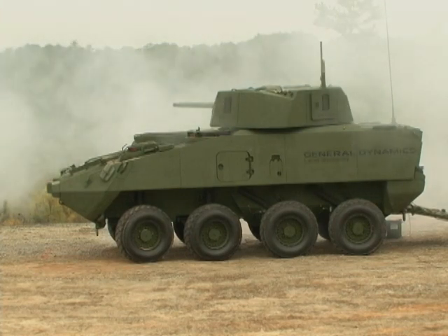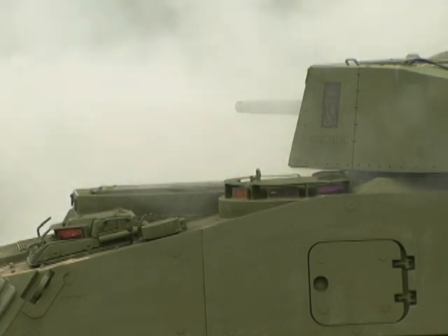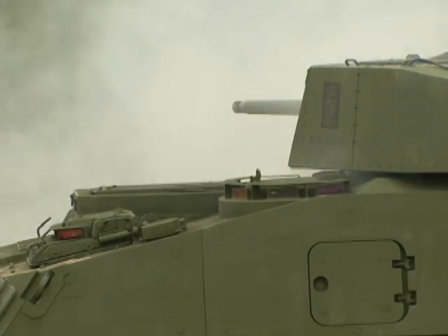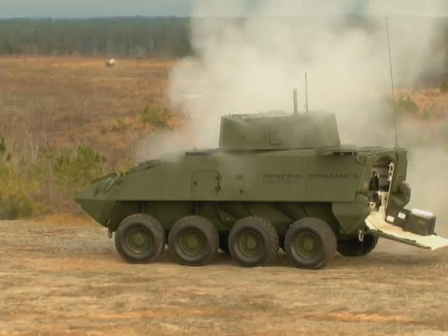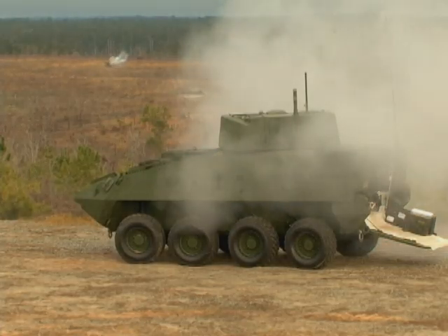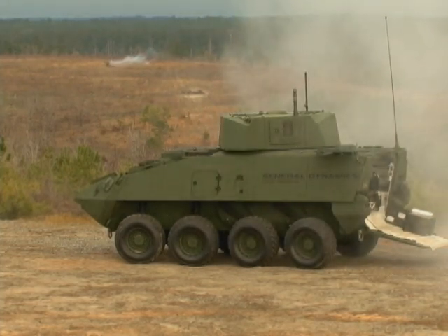The 30-millimeter was chosen because it's a weapon system that's currently in the DOD inventory. Ammunition has already been type classified for this weapon system, so it maintains commonality across multiple branches of the military. Compared to the .50 cal, the 30-millimeter was able to show an increased precision fire as they hit targets ranging from 800 to over 1,500 meters. Currently, the .50 caliber machine gun is accurate to about 1,500 meters.